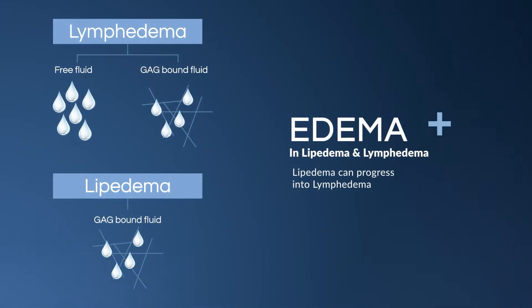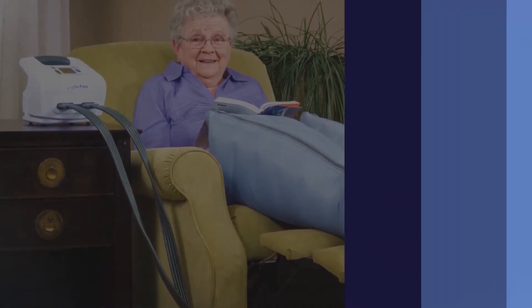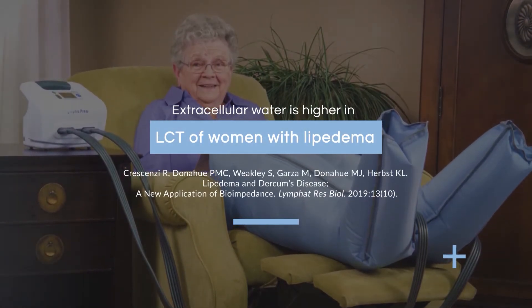In lipoedema, the fluid is bound up to glycosaminoglycans. In lymphedema, the fluid is also bound up to glycosaminoglycans but also free. If you have lipoedema you can progress to lymphedema, so lipoedema appears to be in the spectrum of lymphedema.